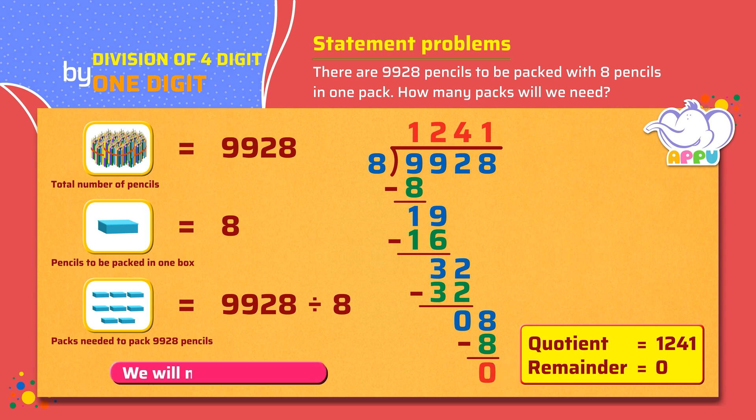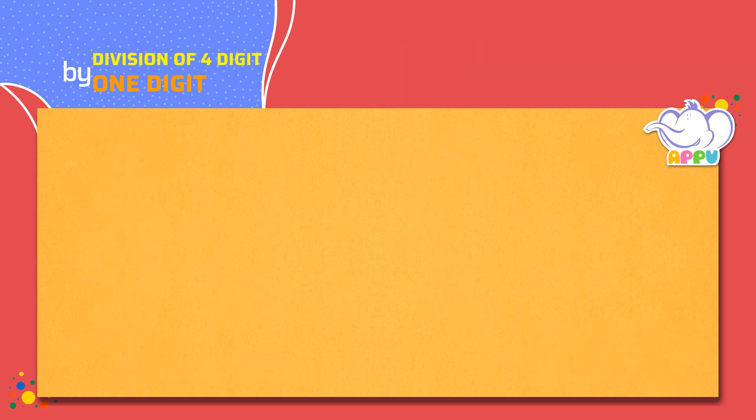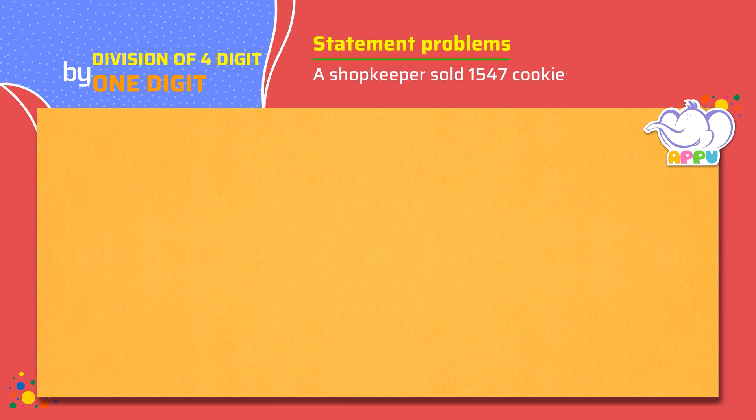We will need 1241 packs. Super! A shopkeeper sold 1547 cookies in a week. How many cookies did he sell each day?